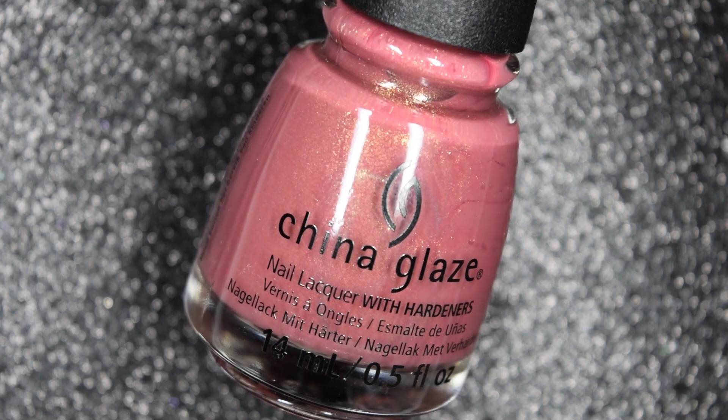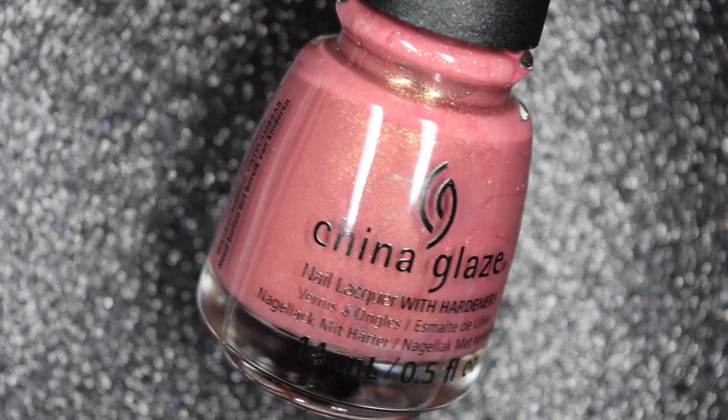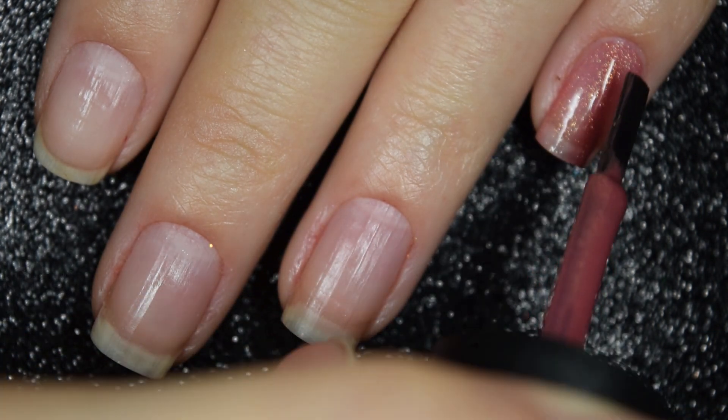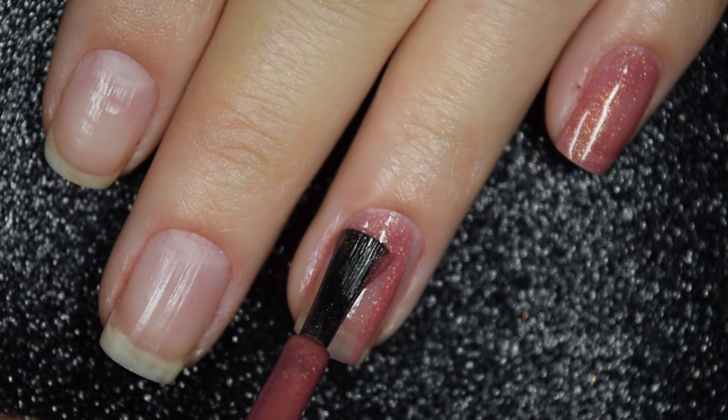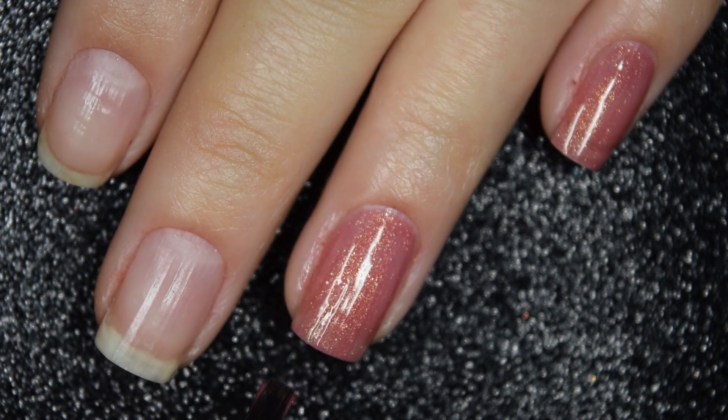Up next we have Take the High Rodeo, and this is described as a dusty mauve with a golden shimmer. So here's our first coat of Take the High Rodeo. This one is a little bit more sheer on this first coat, but the formula is still smooth and easy to work with. No running, pulling, or staining.